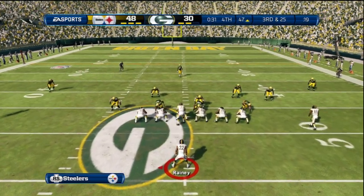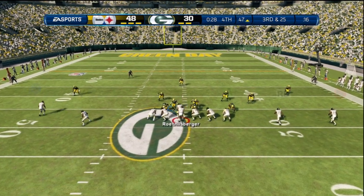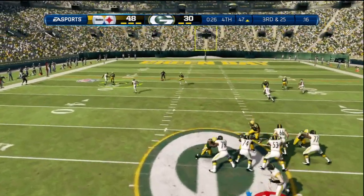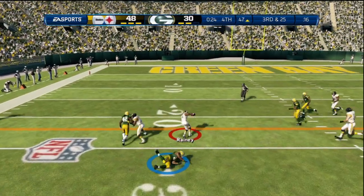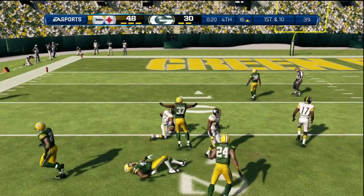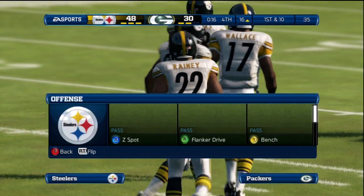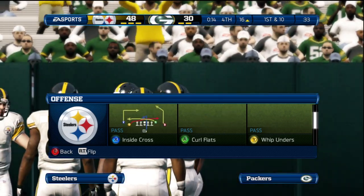They bring in an extra defensive back — there's some shifting around in the backfield. That's a pass all the way — throwing now to his left, breaks free, defense wraps him up. Good job getting this football down into the red zone. The lead is very small — got to be smart in how you dial up these plays from here.